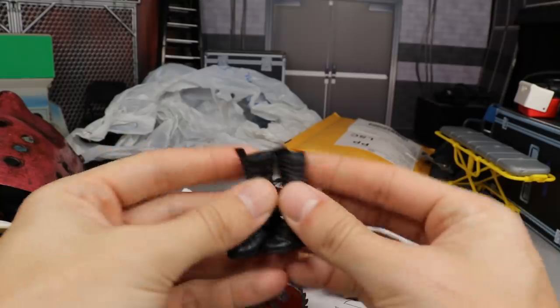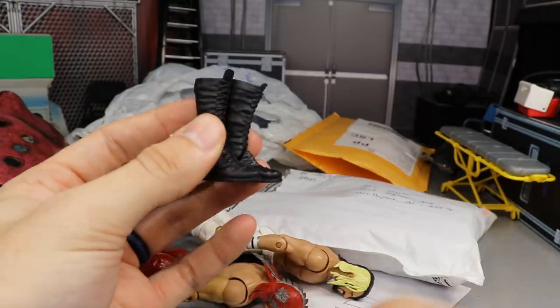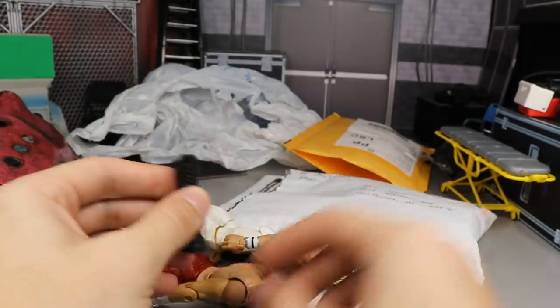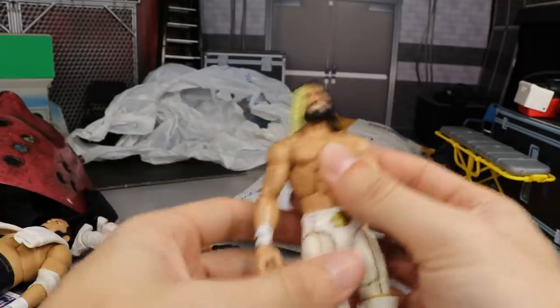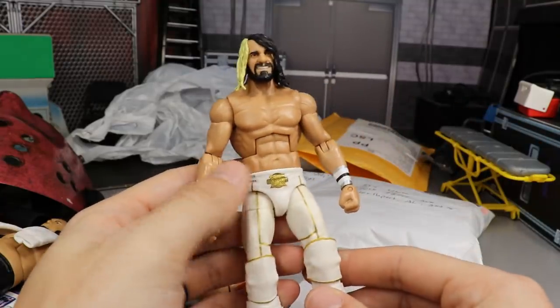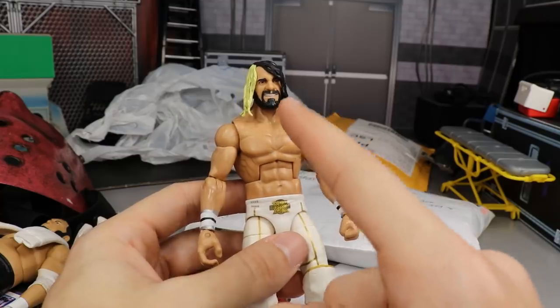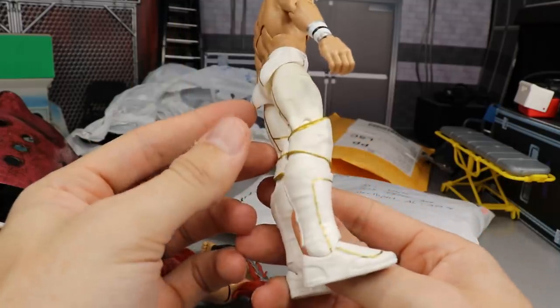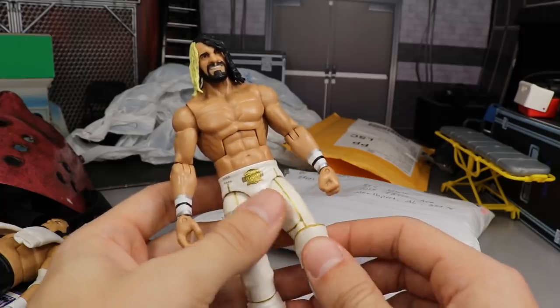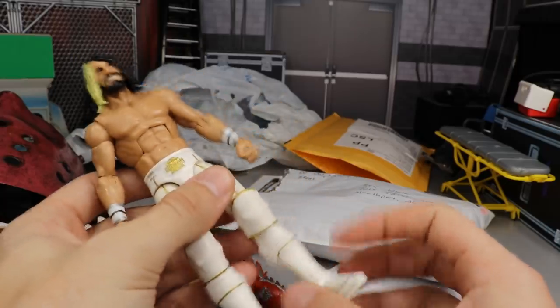We also made a deal for these Lex Luger or Ricochet boots — I'm going to put those in my fodder bin for customs later. We also got an Elite 45 Seth Rollins, which is one of my favorite figures Mattel has ever made. It has the Elite 57 head scan on there, really good for customs and parts. I think this makes my seventh Elite 45 Rollins.